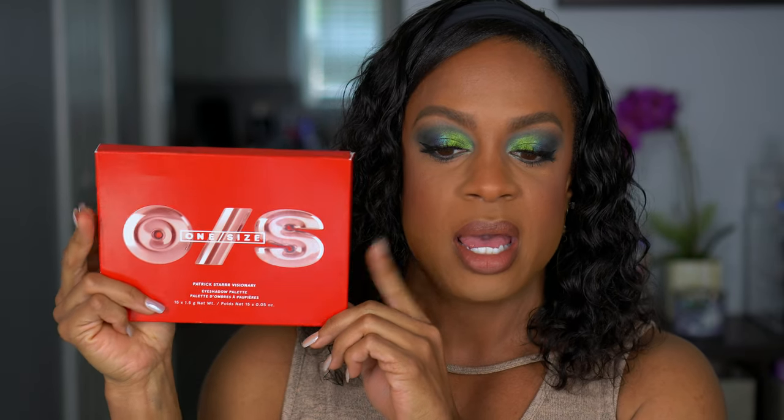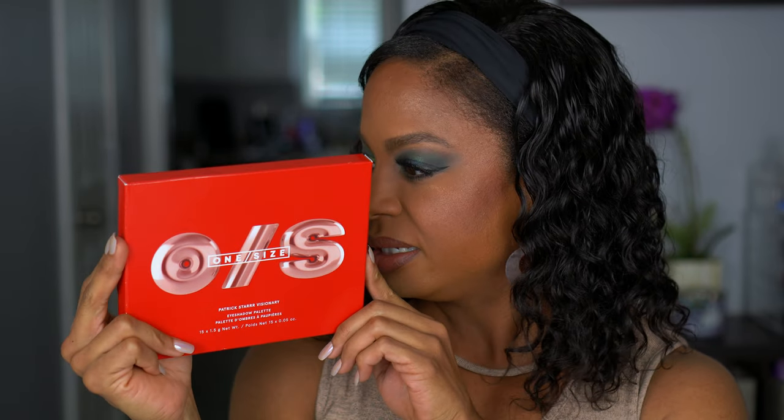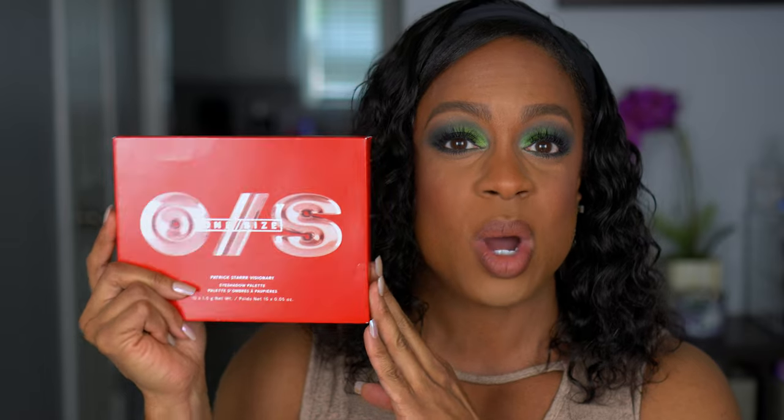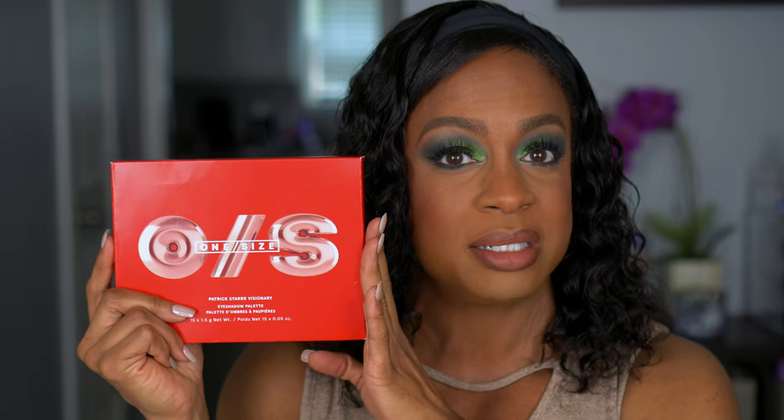The second palette I'm giving away is the One Size Patrick Star Visionary Eyeshadow Palette. I have this one — it's somewhere in my collection. I have this and love this; I believe I did do a video with it on my channel. I don't know if it didn't get a lot of hype — I didn't see a lot of reviews on it. It's on sale right now on the Sephora website for half price, but you can get it for free from me. I love this palette, and I decided it should be included. There are some great mattes in here that I think will pair well with the Alien Cosmetics Palette.